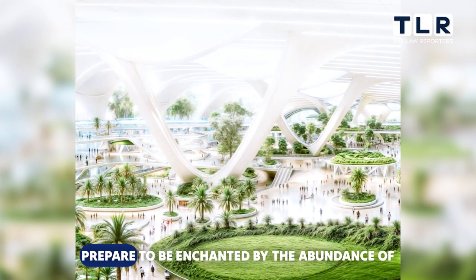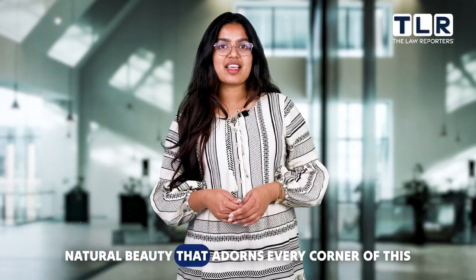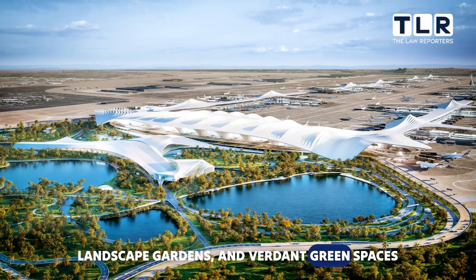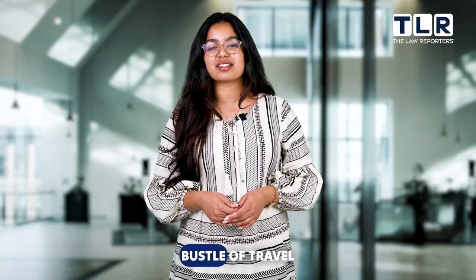Speaking of greenery, prepare to be enchanted by the abundance of natural beauty that adorns every corner of this airport. Mini forests, landscaped gardens and verdant green spaces create a serene oasis amidst the hustle and bustle of travel.